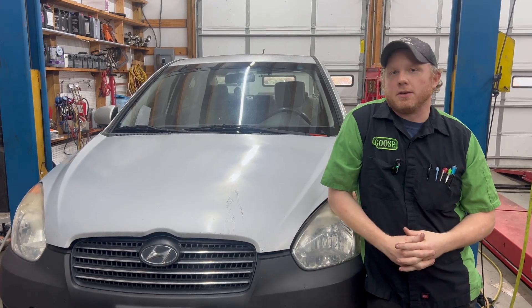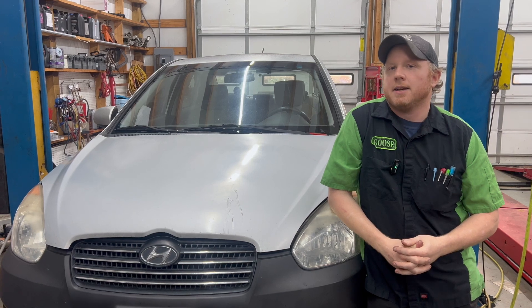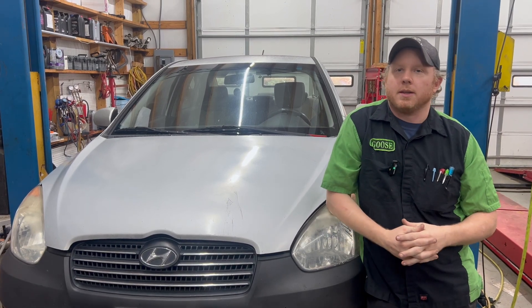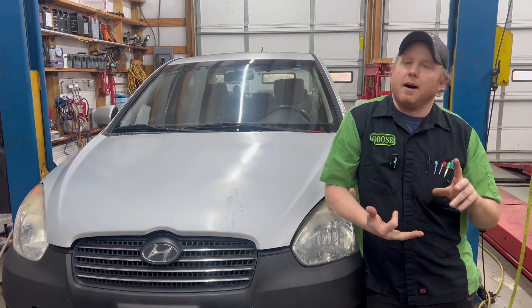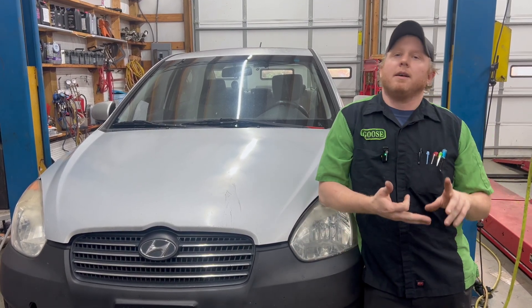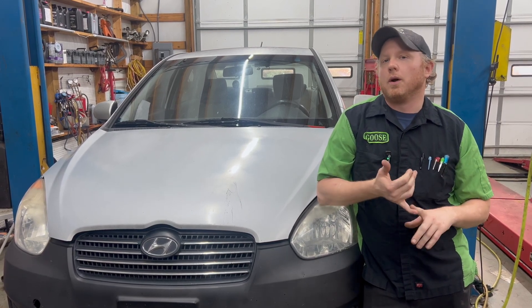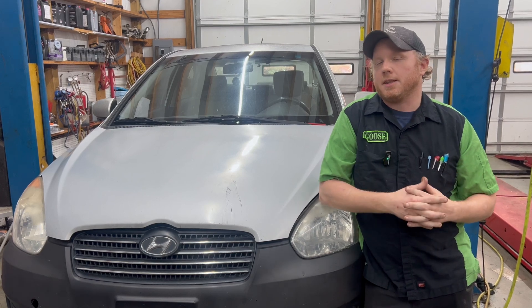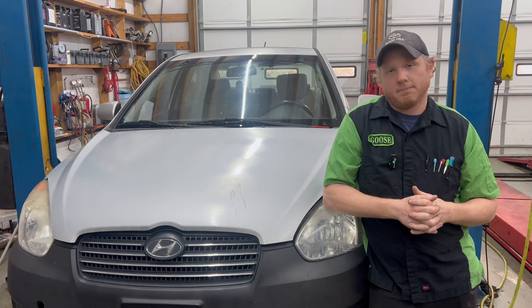Hey guys, welcome back to another episode of Automotive Insight. Today we have a 2010 Hyundai Accent with a whole heap of problems. The check engine light's on, it's misfiring, the bumper's black, and the rotors are severely warped. They've already put a coil and plugs in it and it didn't fix anything, so that's why it's here. We're going to take a look at that, so let's get into it.